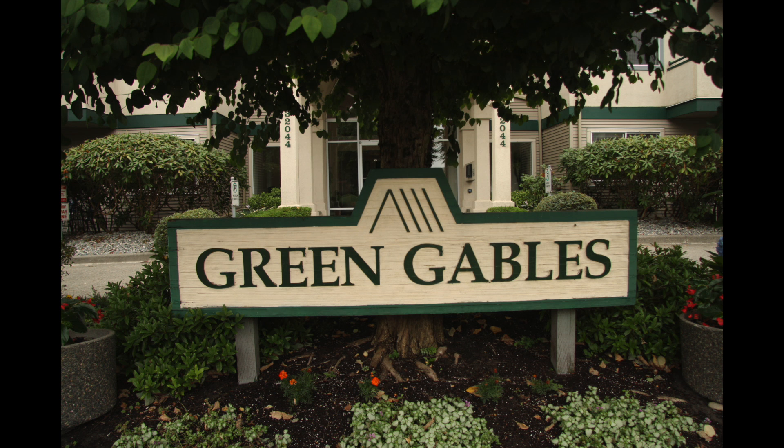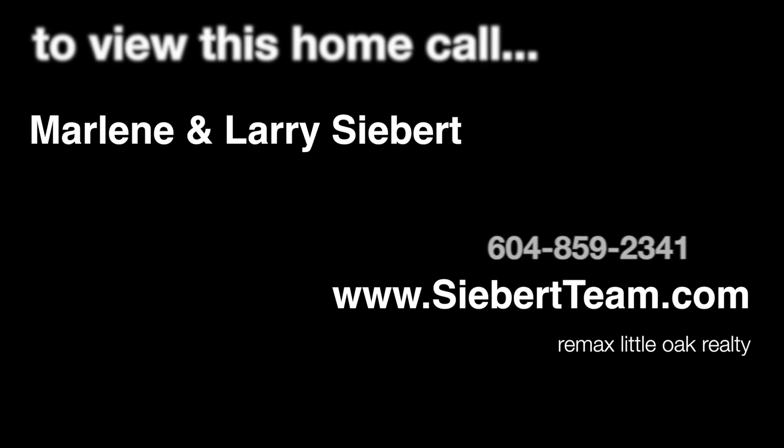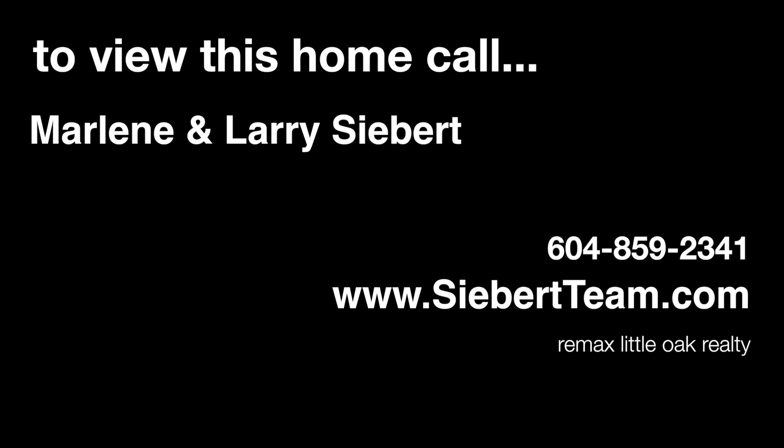So if this all might be right for you, give us a call. It's Larry and Marnie Siebert, 604-859-2341 at RE/MAX. Thanks a lot.